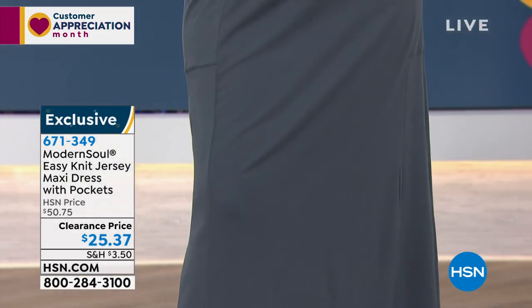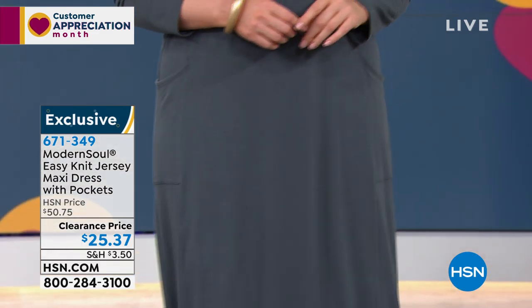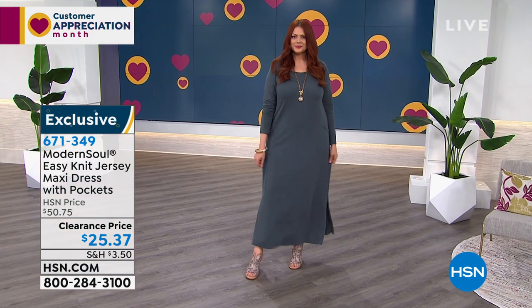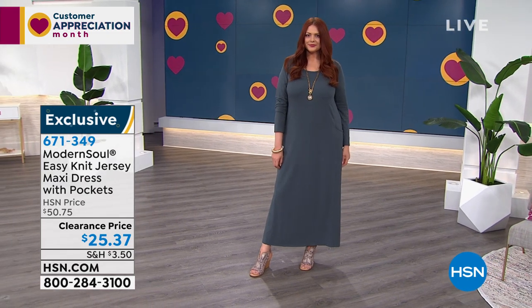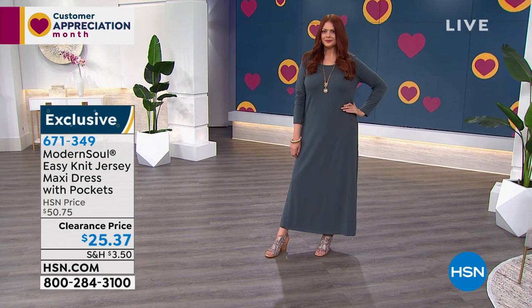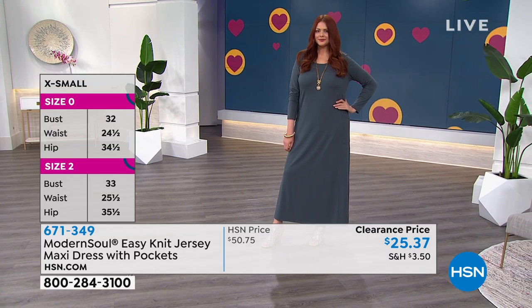This is $25, you guys. $25 — this is a $50 maxi dress. 54 inches of this beautiful jersey stretch knit that's 58% cotton, 38% modal. And I want you to know, when you hear cotton at that level — 58% — and 38% modal, that means expensive. It's quality, it's expensive.